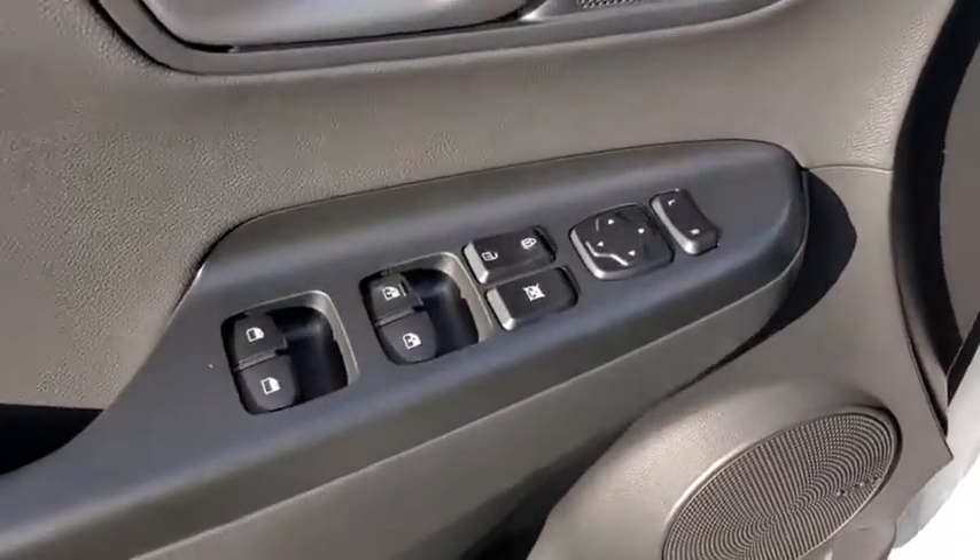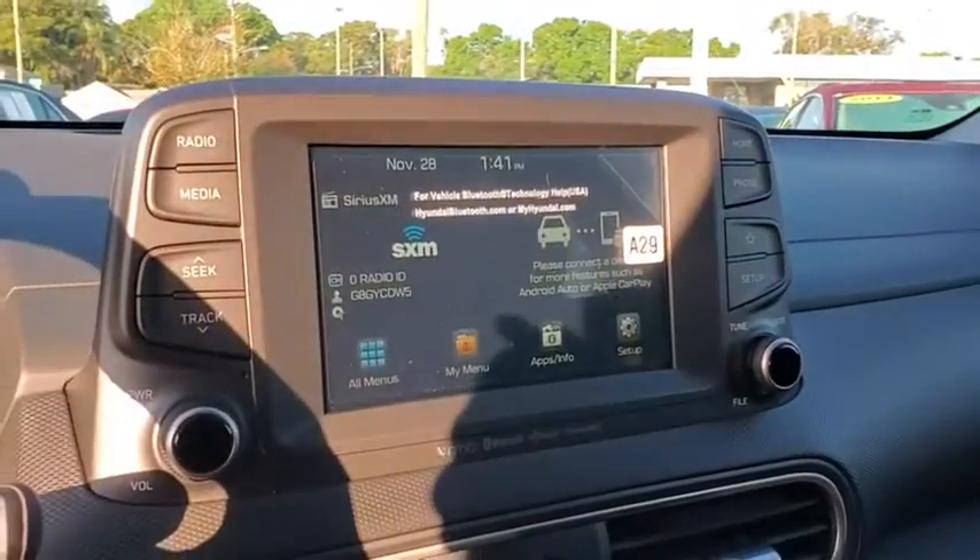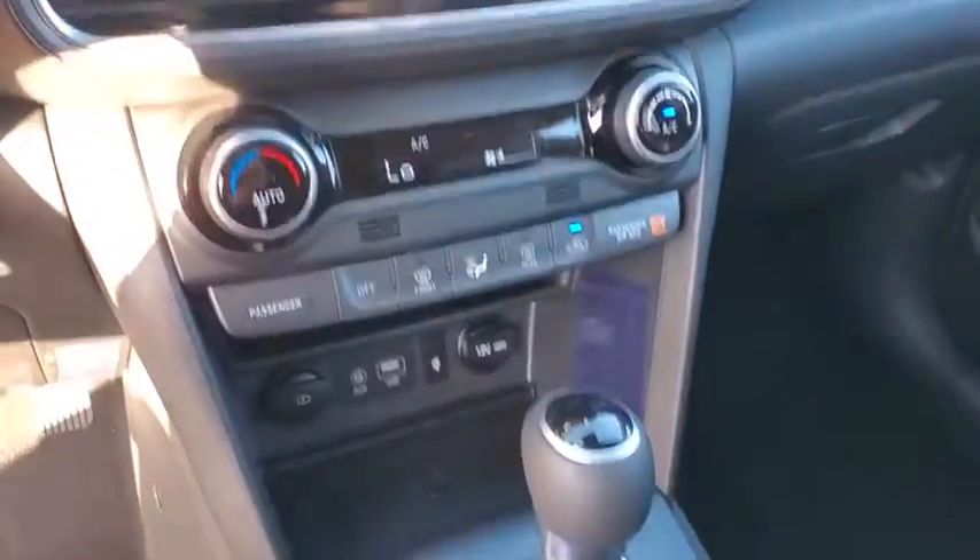Heated front seat, trip computer, rear window defroster, security system, power windows, power moonroof, carpeted floor mats, panic alarm, overhead console, leather seats.